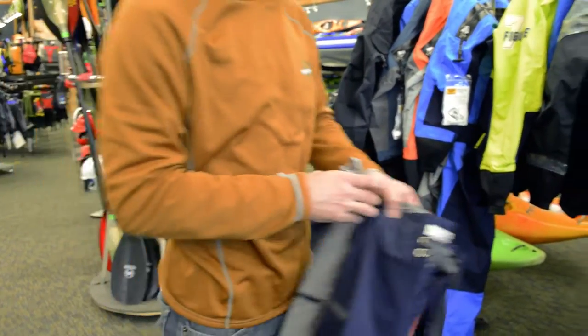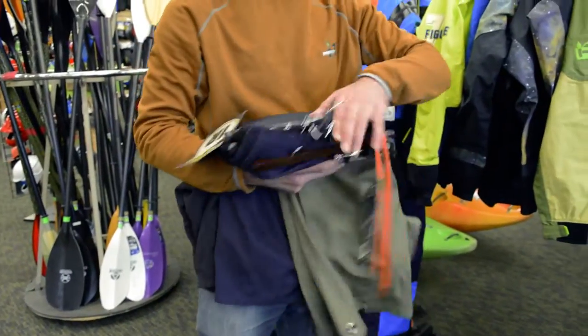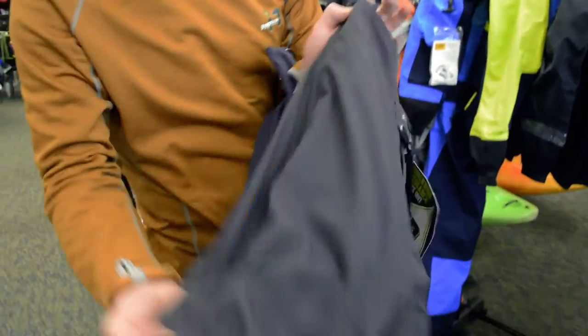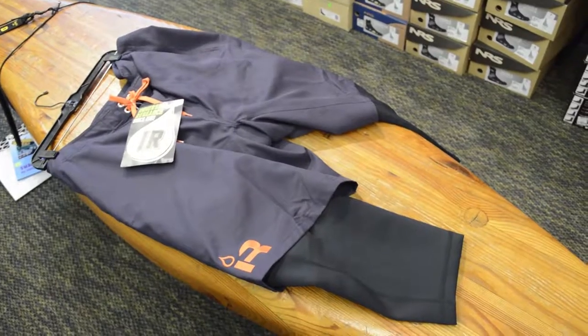Not only are these guide shorts good for paddling, trail running, biking, and just about anything outdoors, but we've also got more paddling-specific shorts. We have fleece-lined shorts that are really comfortable and nice and soft on the inside.